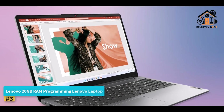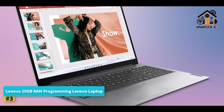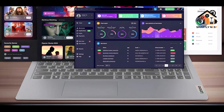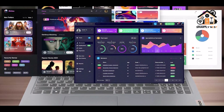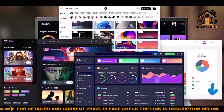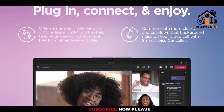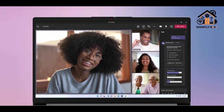Number three: Lenovo 20GB RAM Programming Laptop. This is a strong choice for those who prioritize multitasking capability and memory-intensive workloads. With 20GB of high-bandwidth RAM, it's designed to handle running multiple IDEs, browsers, and productivity software without slowing down. Storage is generous, featuring a 1TB PCIe NVMe M.2 SSD for fast boot ups and file transfers, along with an additional 128GB eMMC for supplementary storage, making it adequate for standard programming, web development, and software testing.